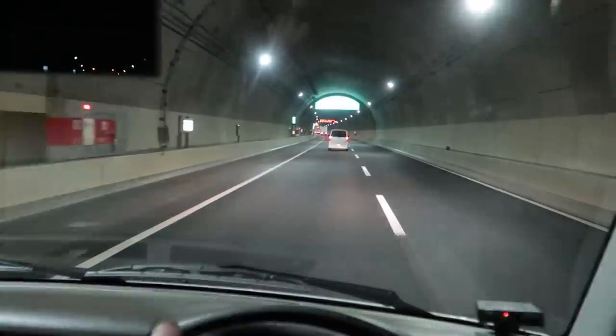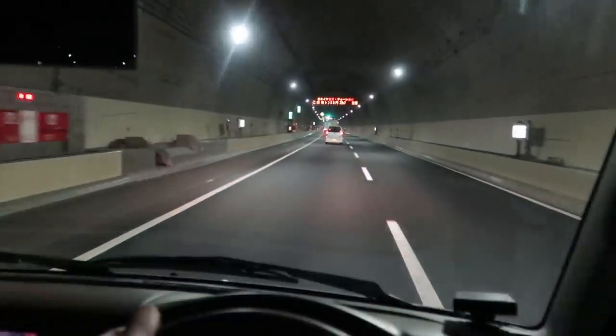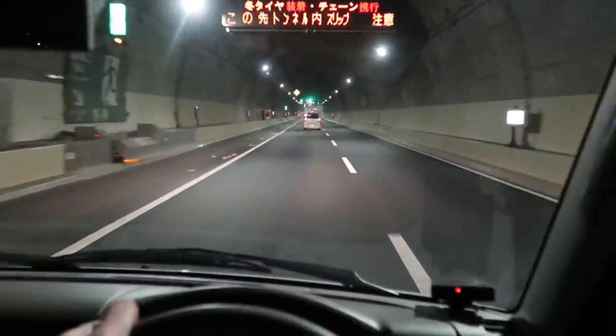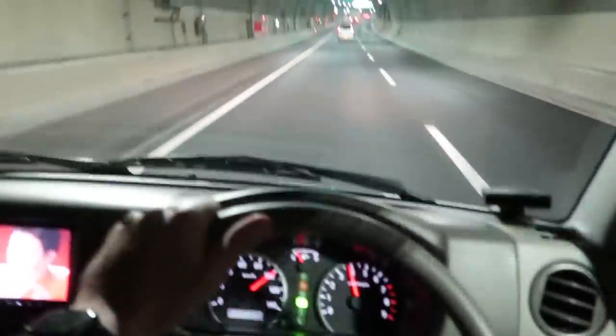We're going to head back to Duce's shop and figure out whether I'm going to leave this car there or take it home, and figure out where we're going to put my S15. We'll figure all that out in a little bit, but for now I'm pumped and I hope you guys are too.